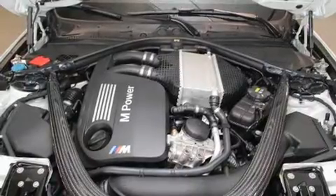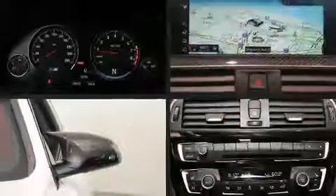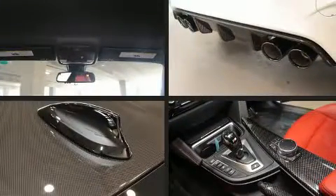It includes power seats, a leather steering wheel, automatic dimming door mirrors, front fog lights, remote keyless entry, and air conditioning.